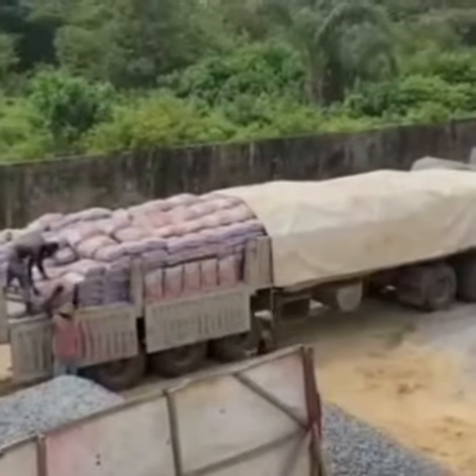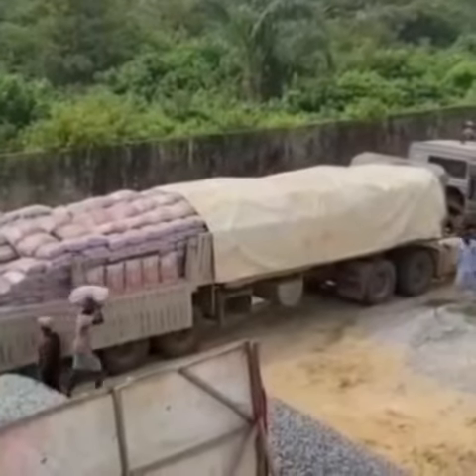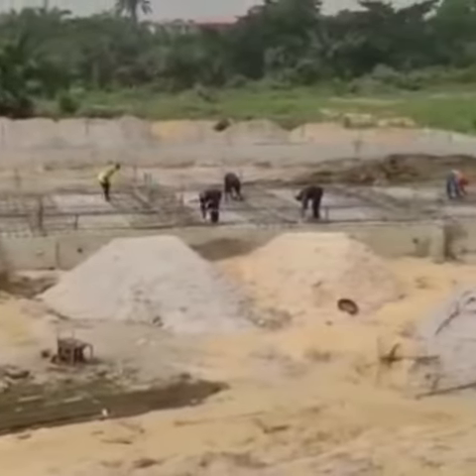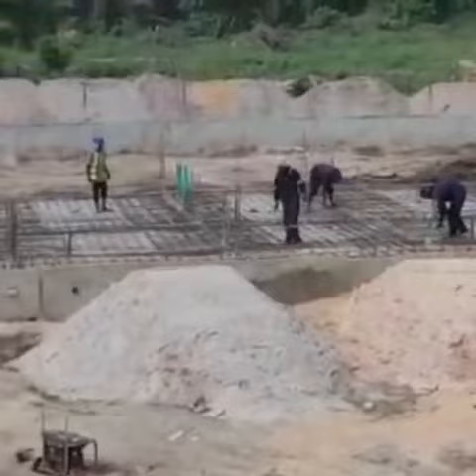As you can see, a truckload of cement is here on site being offloaded in preparation for the concrete work on the foundation.